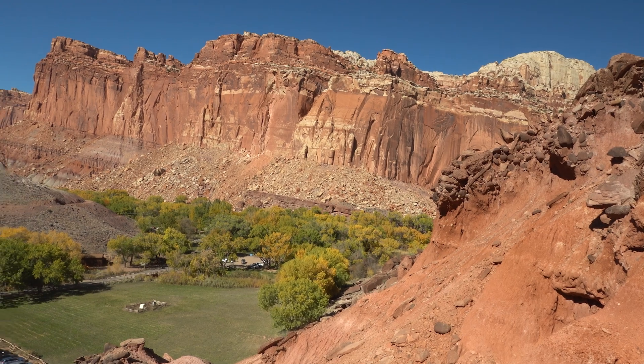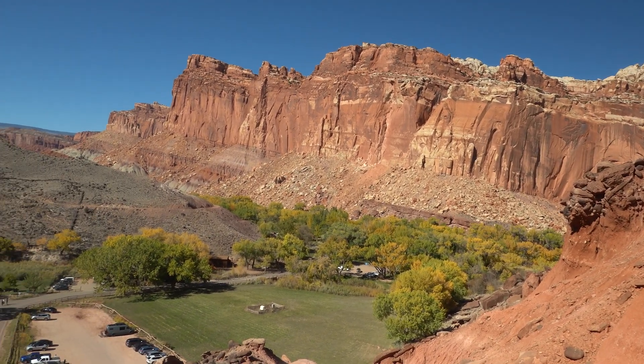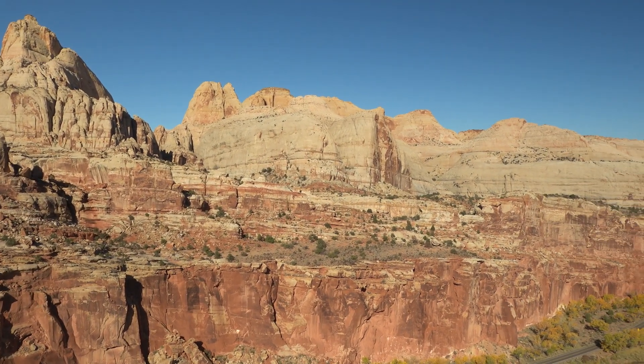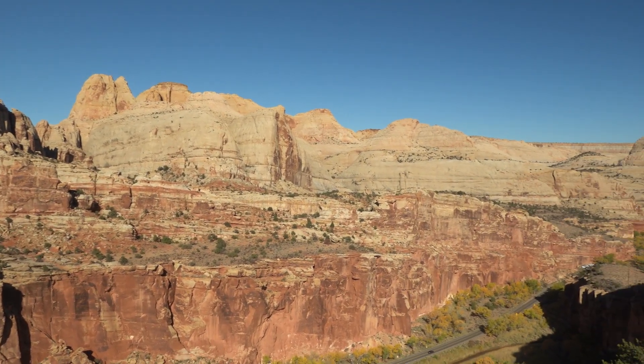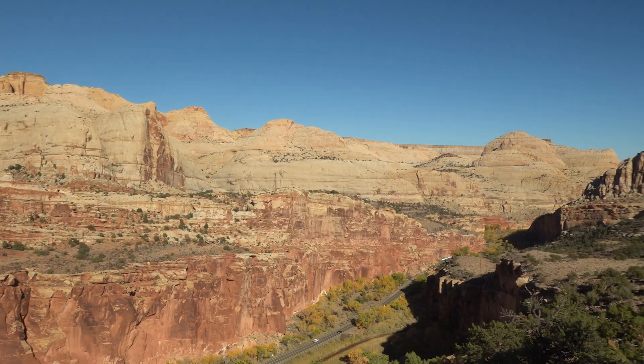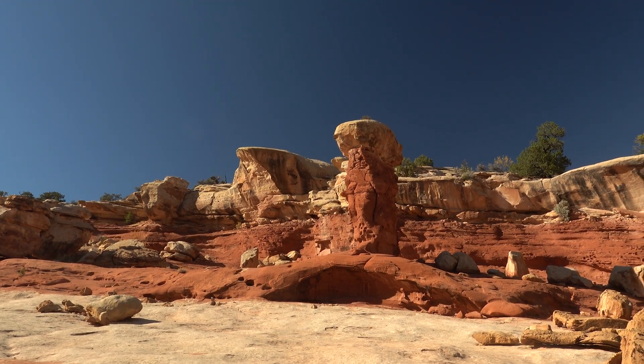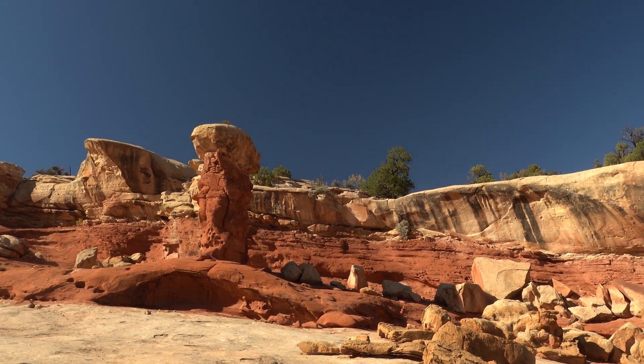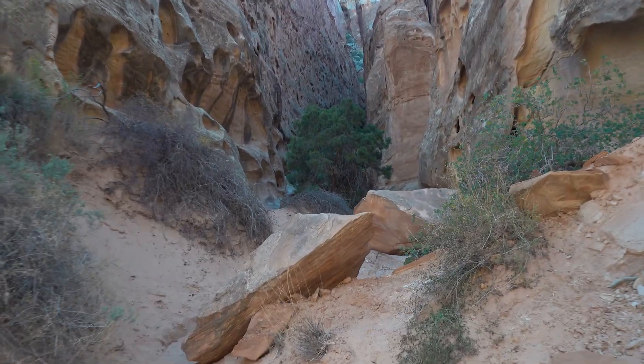I went to Capitol Reef recently because the park is in the desert and has much better weather than my house in southwest Montana, even though it was not much darker — Capitol Reef readings were no better than 21.44 SQM whereas I can usually get about 21.3 from my driveway. The park is around 6,000 feet, as is my driveway, but Capitol Reef is in the desert so it's ideal for stargazing.